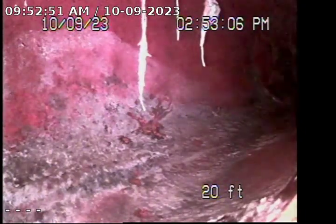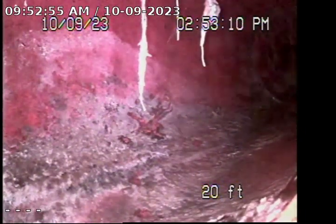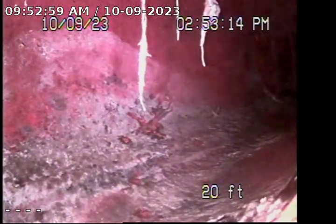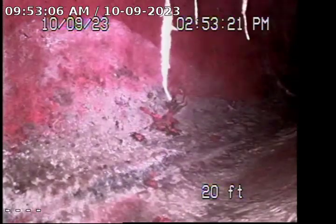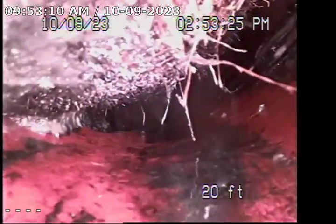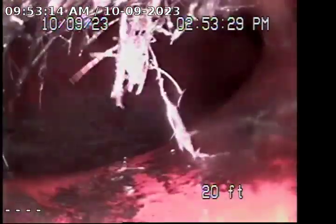There are some root intrusions at the entry of the clean out and some in the clay line. The line does begin as ABS and it transitions into clay out to the city lateral. Overall I'm not really seeing any major issues besides the root intrusions, so I definitely recommend a hydro jet at the very least to remove those root intrusions.